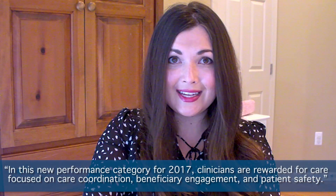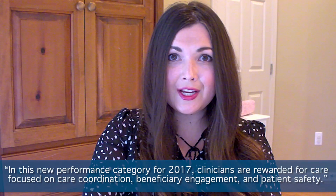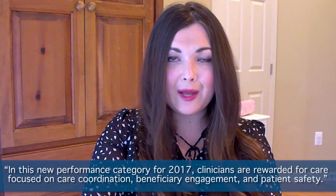So what is CPIA? CMS defines it as a new performance category for 2017 in which clinicians are rewarded for care focused on care coordination, beneficiary engagement, and patient safety. The final rule further defines it as an activity that relevant eligible clinician organizations and other relevant stakeholders identify as improving clinical practice or care delivery, and that the Secretary determines when effectively executed is likely to result in improved outcomes.